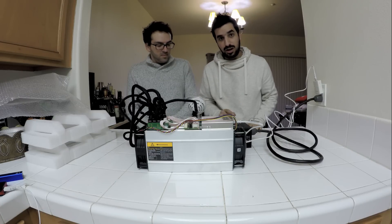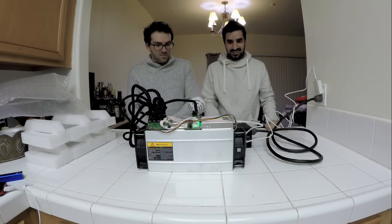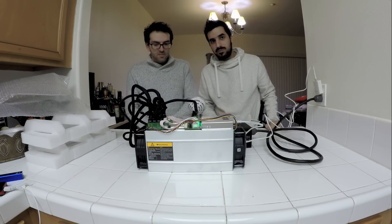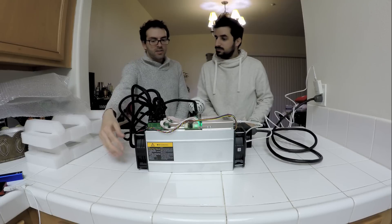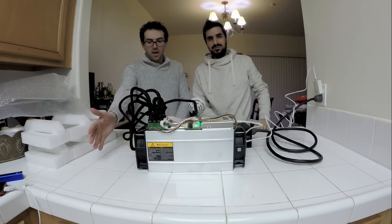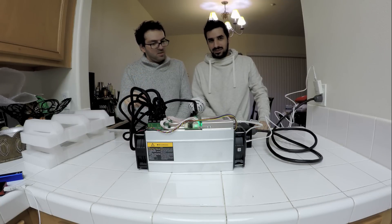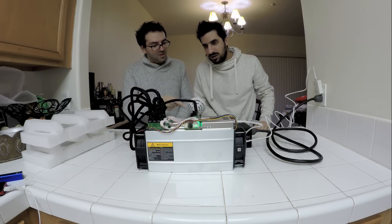I'm going to go ahead and turn it on — be ready guys. Okay, it's going to take a couple of minutes. Usually a Bitcoin miner doesn't start mining until about 20 minutes in. The hot air is already starting to blow from here. Is it going to be like this all the time? That's how it is — all the time. So imagine it's in your bedroom.